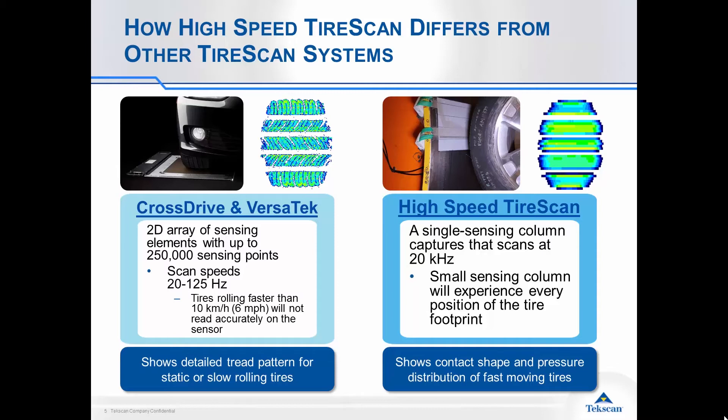If you want to do an analysis at much higher speeds to see what centrifugal force is doing to the tire, then the high-speed tire scan system is an ideal complement to that technology. As you can see from the footprint image, it's not as detailed as the other system, but we're able to use a single array of columns that go across the tire face at high speed to understand what that tire footprint looks like at high speeds. These two technologies complement each other quite nicely to give you a full understanding of your tire performance.